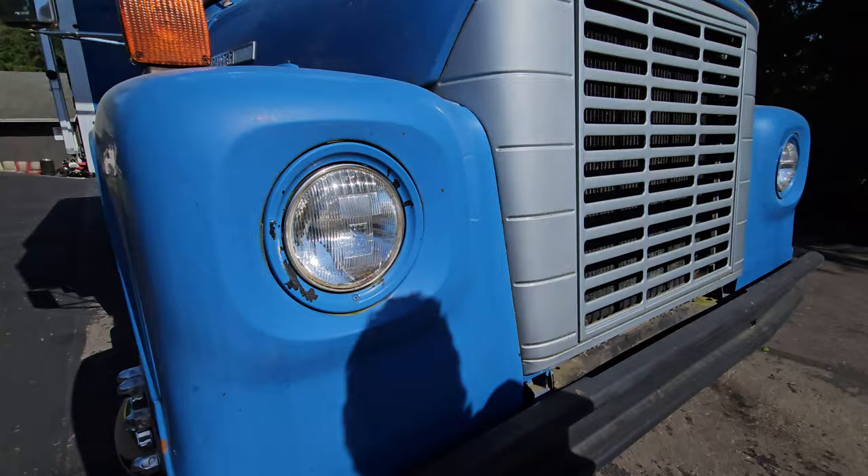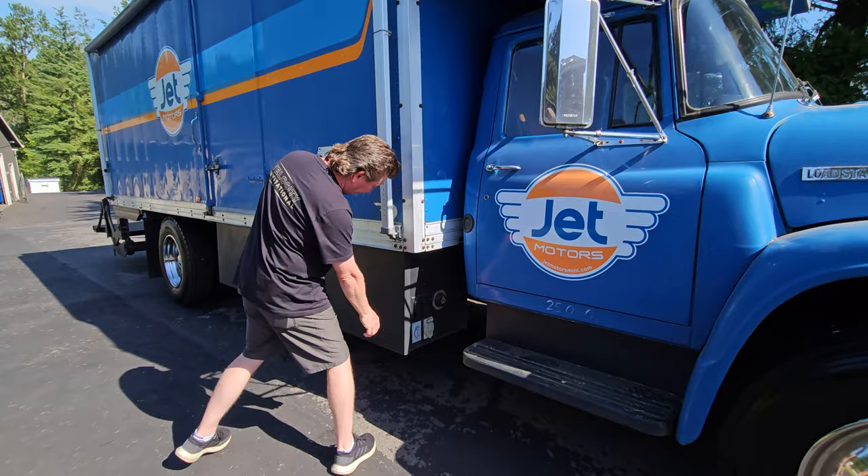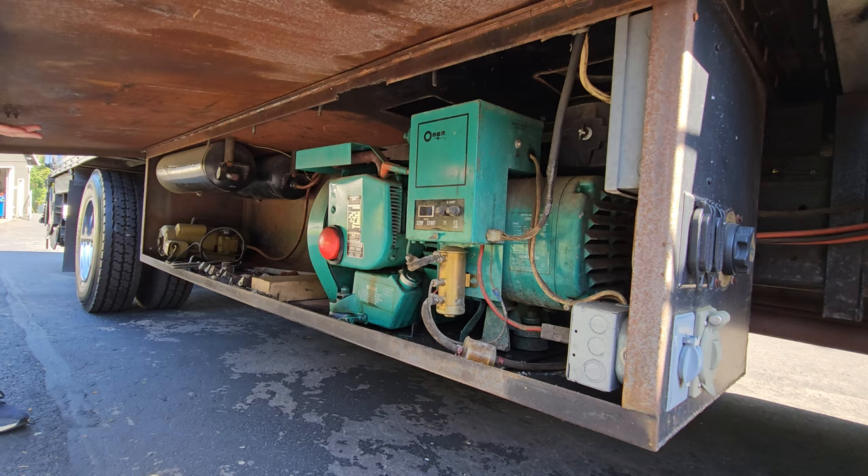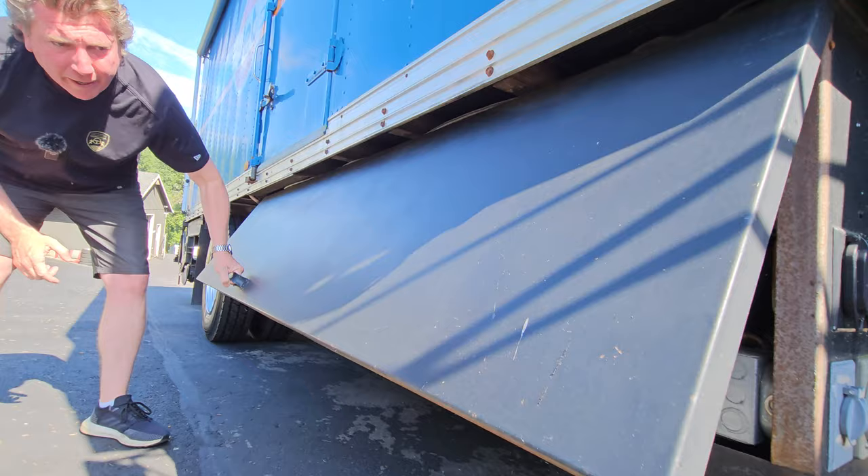Come on around here. It's got an onboard generator so that you can actually run a welder. Thing's huge. I'll put the model and all that stuff in the description. You can also fill your tanks — there's a compressor here to fill your tank, so you've got onboard air.